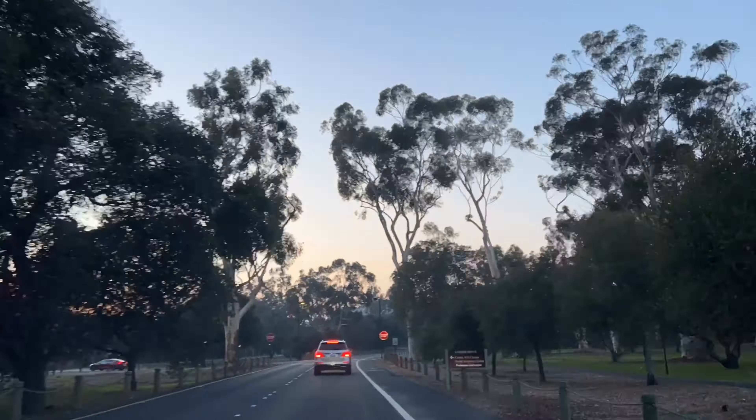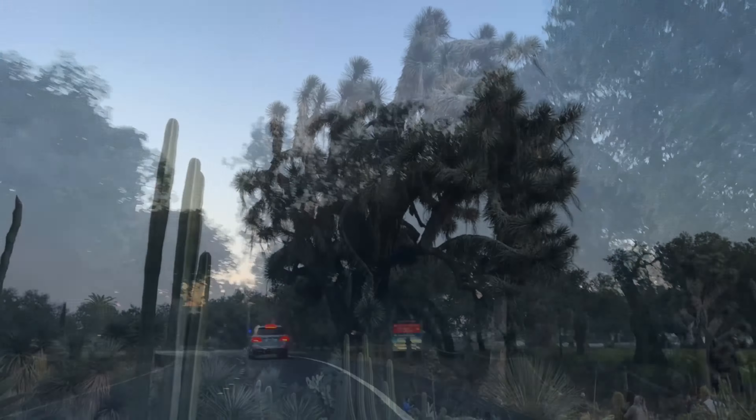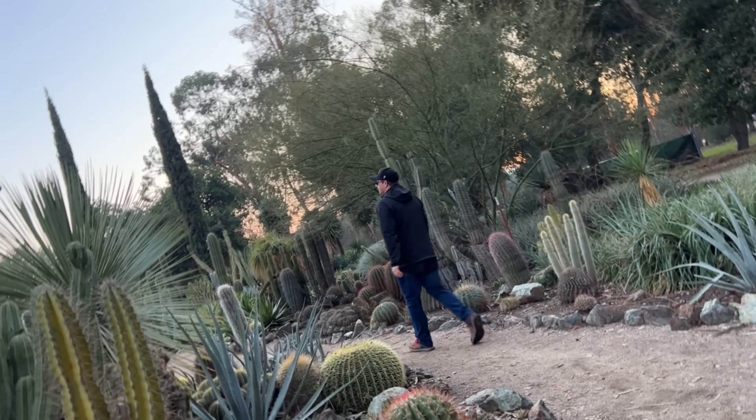We went surfing and visited Stanford all in one day — pretty amazing. This is the Arizona Gardens on the Stanford campus, with all these different varieties of cactus. I can't believe they have a cactus garden of that quality on campus, and it's free.